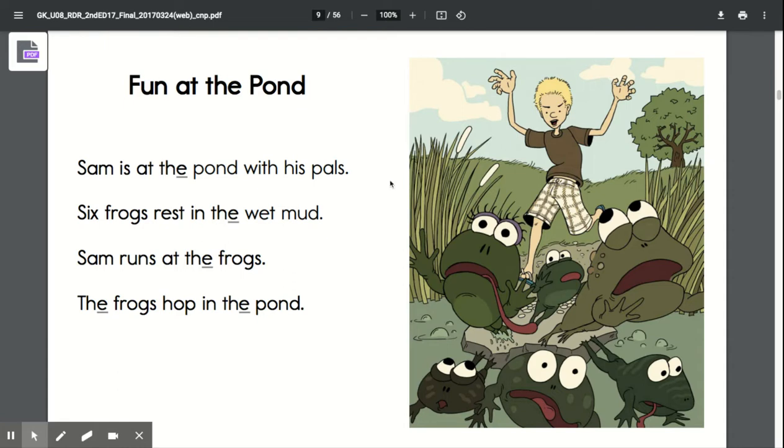The title of the story that we're going to read today is Fun at the Pond. Listen along as Mrs. Johnston reads. Sam is at the pond with his pals. Six frogs rest in the wet mud.